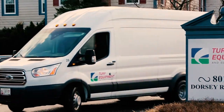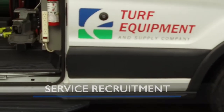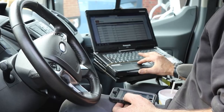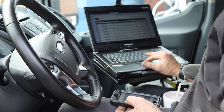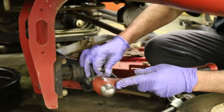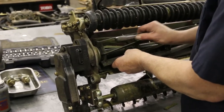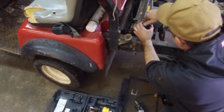Do you have a passion for helping others? Turf Equipment & Supply Company is continually looking for experienced equipment technicians with integrity and passion for their trade. Our goal is to provide timely solutions and proactive communication, and to exceed expectations when working with our customers through the service and repair process.